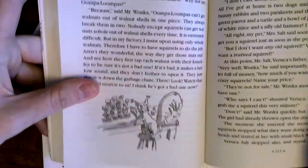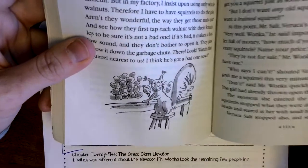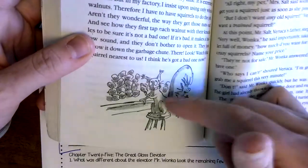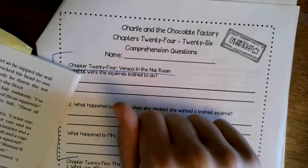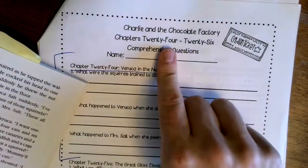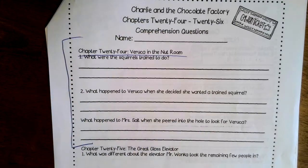The squirrels are trained to open the walnuts without breaking them. He wants whole walnuts, not split in half, and these squirrels are trained to open them without breaking. What the squirrel does is tap the walnut to check if it's a bad nut — if it's hollow and makes a hollow noise, they know it's a bad nut and toss it over their shoulder down the garbage chute. If it's not hollow, they know it's a good nut and crack it to get the nut out.